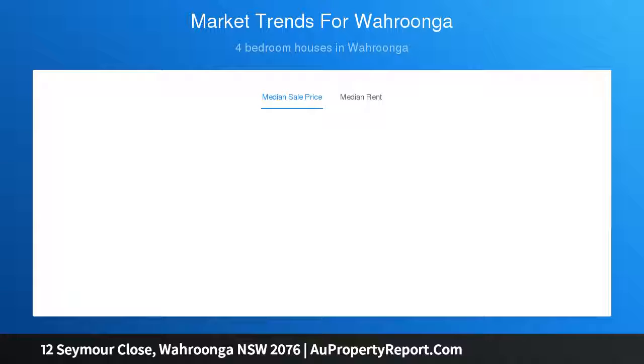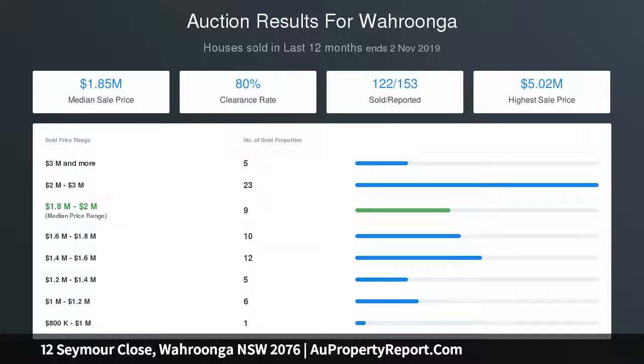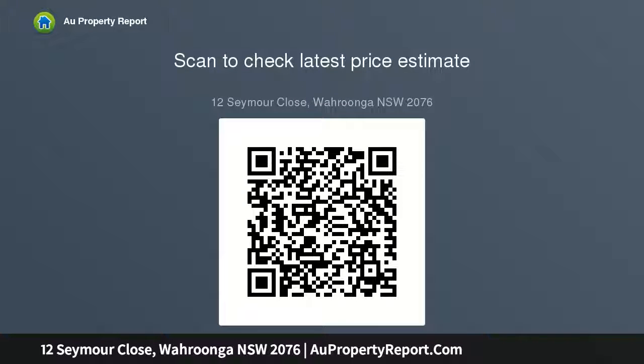Interiors showcase full height glass walls framed by large wraparound decks. Multiple alfresco settings include sunlit courtyard lawns and a tennis court. Generously proportioned bedrooms — the master complete with ensuite access — along with slow combustion and open wood burning fireplaces.